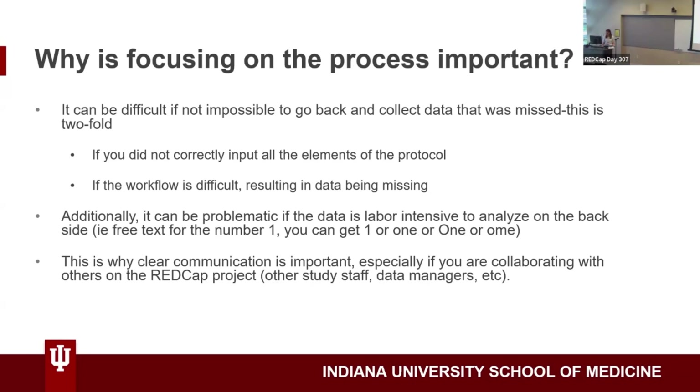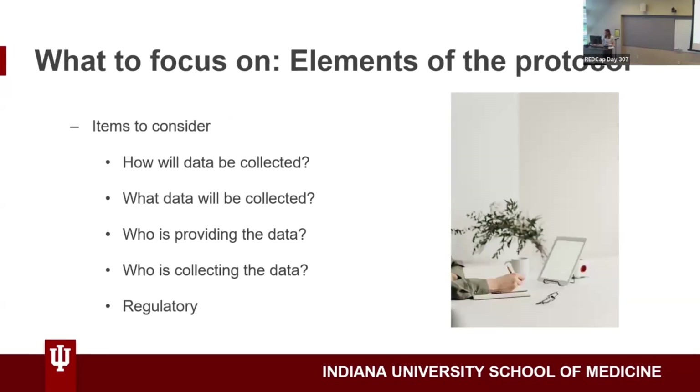Workflow is something I want to focus on here. What are the elements of the protocol that are important to focus on? You want to think about how data will be collected, what data is being collected, who's providing the data, who's collecting the data, and all the regulatory aspects as well. Examples of regulatory elements could include things like consent notes or eligibility verification. If you have IRB approval to use paper, you might want to build in a paper CRF component so that any study staff could upload those source documents.